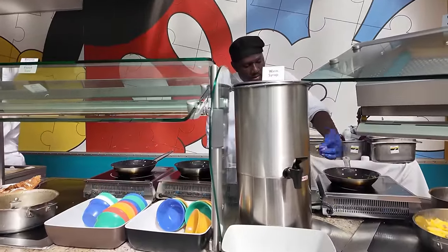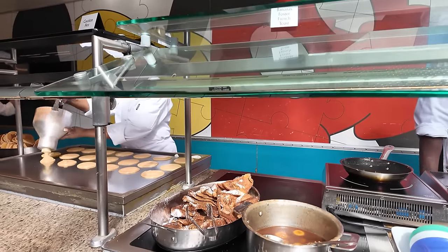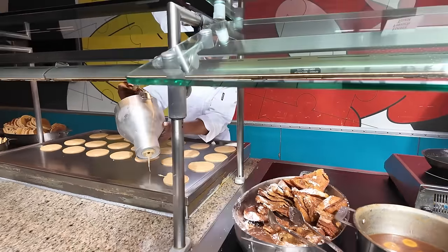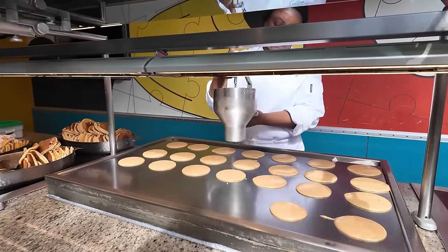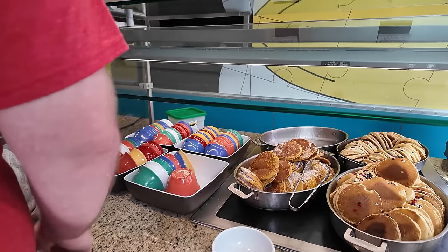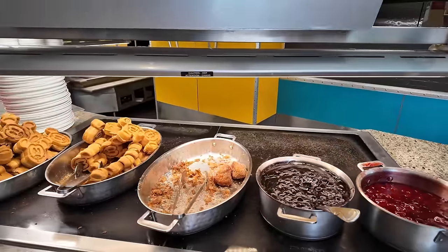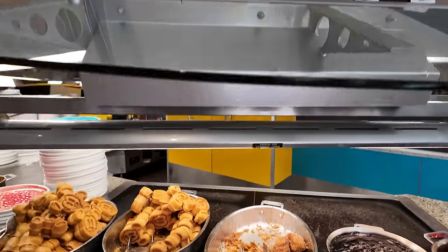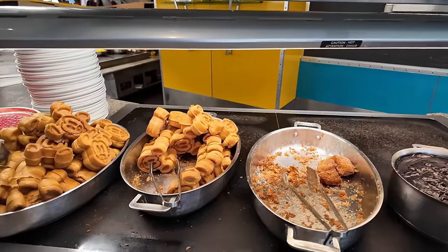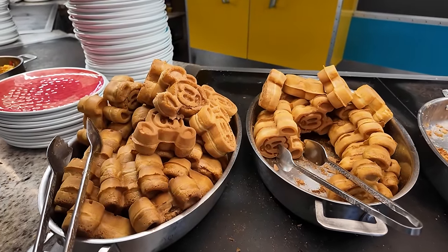And now it is time for the sweets. We have some warm syrup, and — oh, they're making the omelets right back there. We have some bananas foster French toast — that sounds really good. And here they're making pancakes right here. There's so much food on this buffet. They have celebration pancakes, seasonal pancakes, strawberry and blueberry sauce — I love putting that on waffles and pancakes. We also have some beignets, which is one of the main reasons I wanted to come here today. And of course, what would a buffet be at Disney World without Mickey waffles?